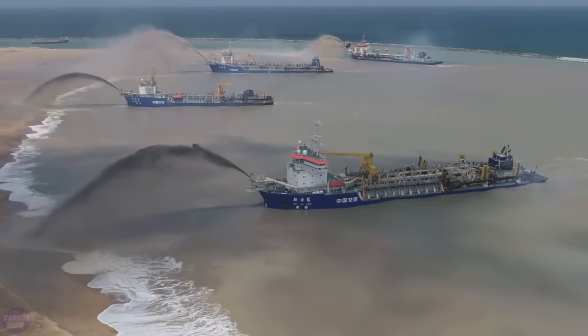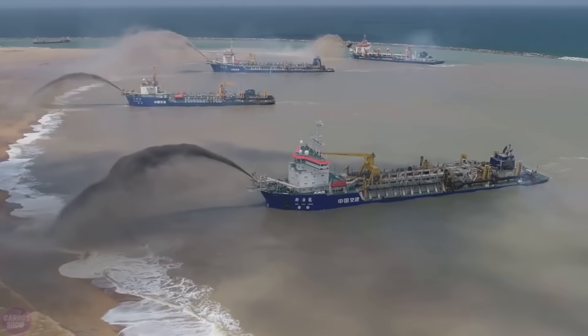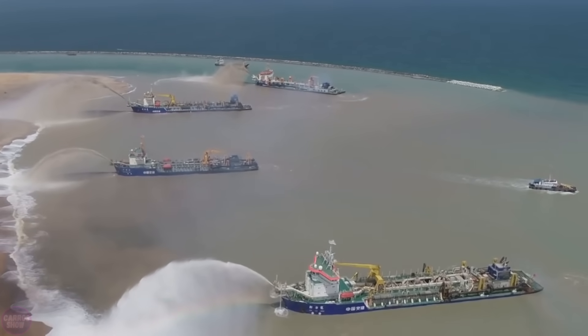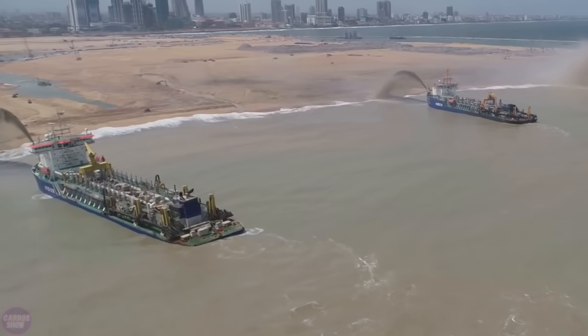In 2014, the creation of Chinese artificial islands began in the South China Sea. In just one year, Chinese engineers managed to create several land areas with a total area of more than four square kilometers.